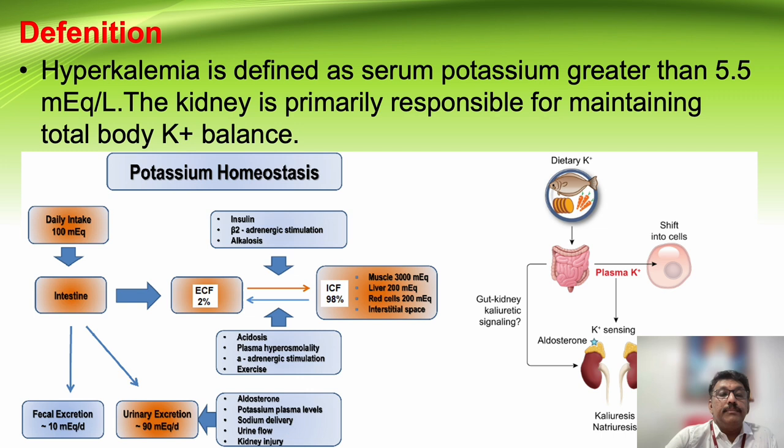Acidosis shifts potassium from the intracellular space to extracellular space. Hyperosmolality, alpha-adrenergic stimulation, and exercise can all shift potassium from intracellular to extracellular space. The kidneys regulate potassium in the body by removing it through the urine.